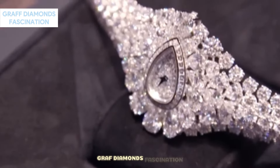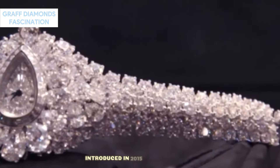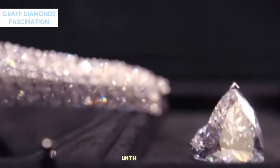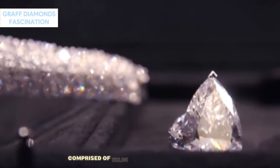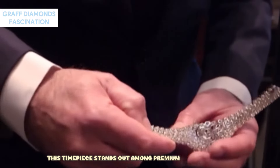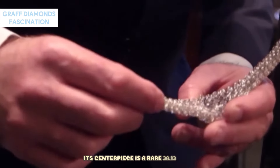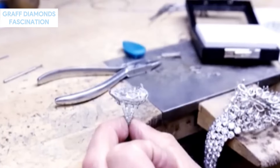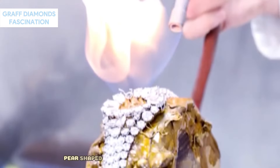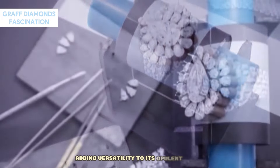Graff Diamonds Fascination — Price: USD $40 million. Introduced in 2015, the Fascination is another masterpiece from Graff Diamonds. With a body comprised of 152.96 carats of white diamonds, this timepiece stands out among premium luxury watches. Its centerpiece is a rare 38.13-carat pear-shaped white diamond serving as the central dial. What sets this watch apart is its detachable pear-shaped diamond, which can double as a ring, adding versatility to its opulent design.